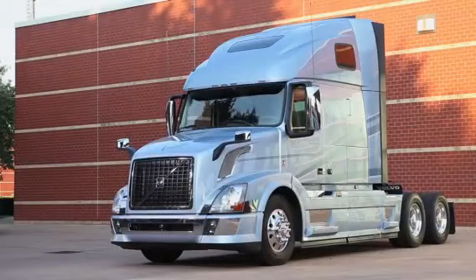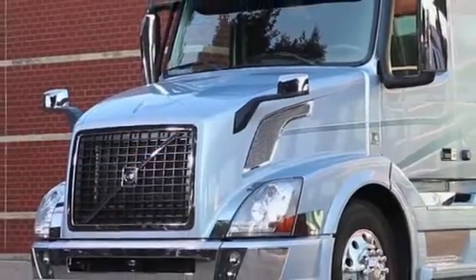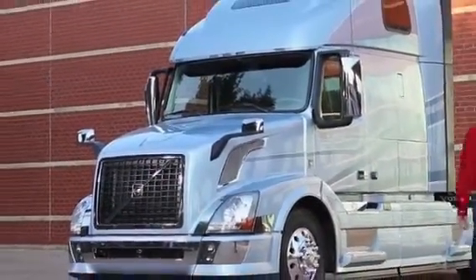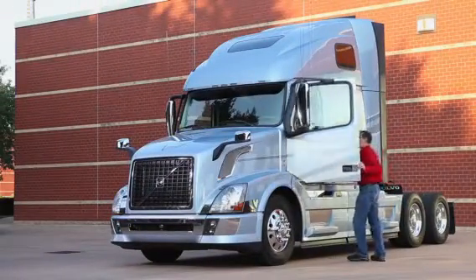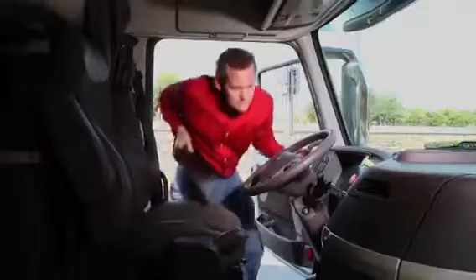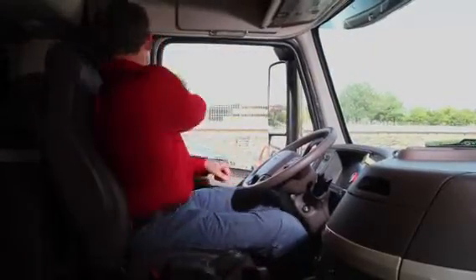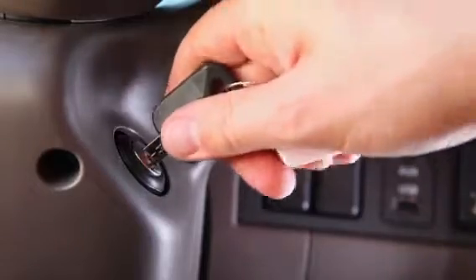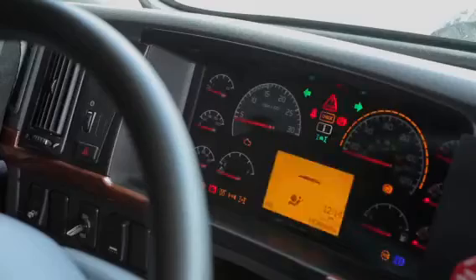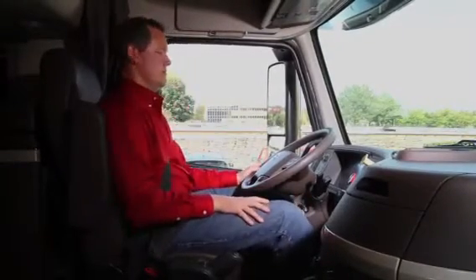In these days of $3.50 and $4.00 a gallon fuel, you need the very best fuel efficiency you can get. That's why Volvo Trucks has always designed its heavy truck engines and transmissions with fuel efficiency foremost in mind. When we updated our Volvo engines to meet today's challenging EPA 10 near zero emission law, we chose the most fuel efficient combustion strategy available to deliver you the lowest fuel cost possible, while still providing good response and drivability. And that's one reason Volvo Trucks deliver outstanding fuel efficiency.